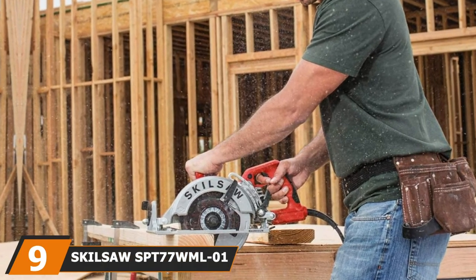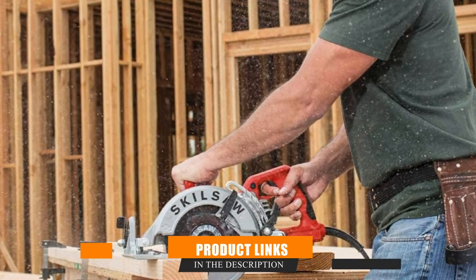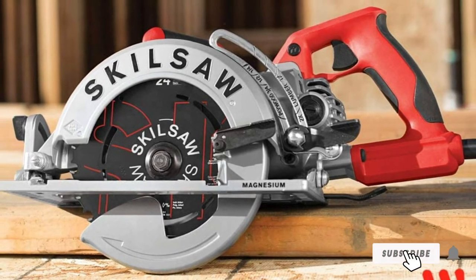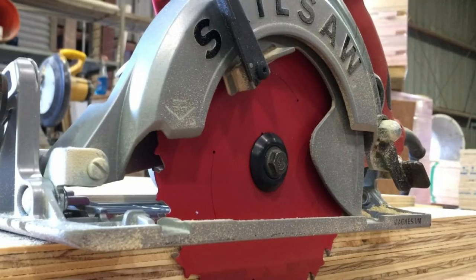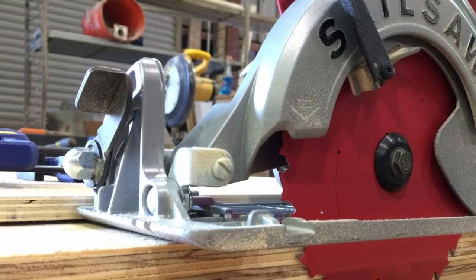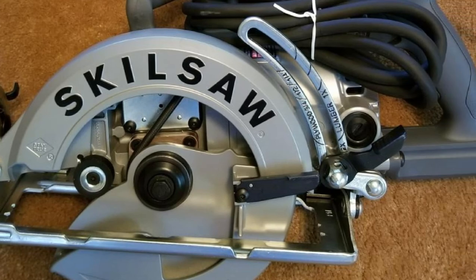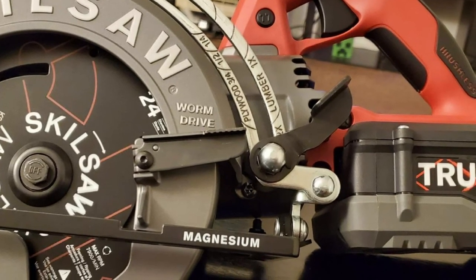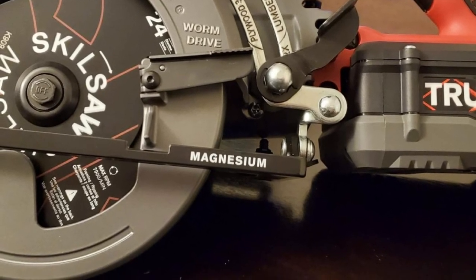Next, at number 9, we have the Skilsaw Speed77 15-Amp 7-1/4-inch circular saw. This Skilsaw option is the go-to model on most construction sites nationwide. This worm drive circular saw is useful for framing, carpentry, and even cutting sheet goods. It has a set of worm gears to increase the torque, making it a truly powerful saw. This Skilsaw features a depth-of-cut guide on the side of the saw, allowing users to choose from among different sizes of plywood or framing lumber in seconds. It features an anti-snag lower guard that makes trimming small cuts easier and more accurate. The base adjusts to allow for bevel cuts up to 53 degrees. And being such a heavy-duty model, this worm drive circular saw features plenty of magnesium parts to reduce its overall weight to less than 12 pounds — but it's still a handful.